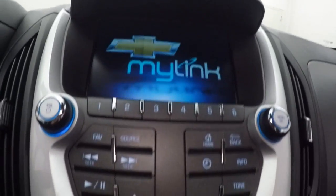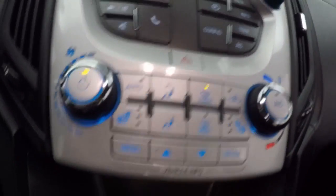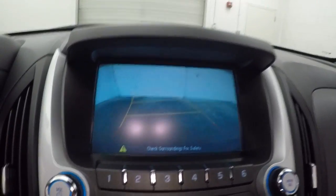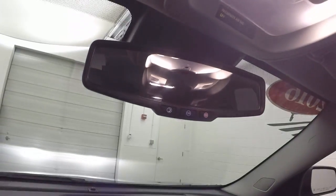Fires right up. Nice touch screen display, stereo, and climate control. It does also have a rear backup camera. It is OnStar capable.